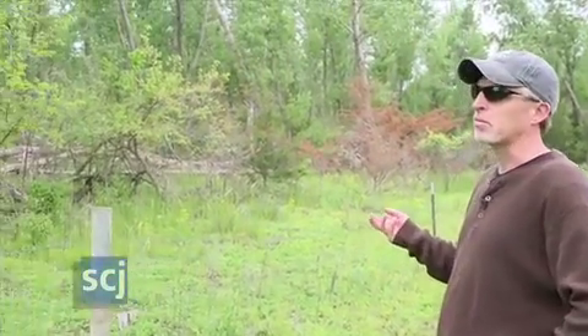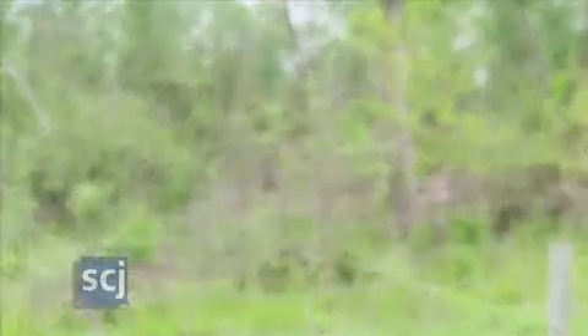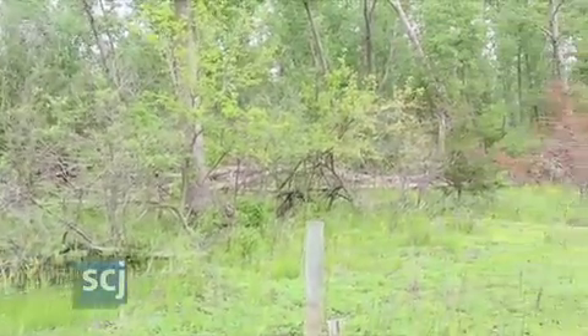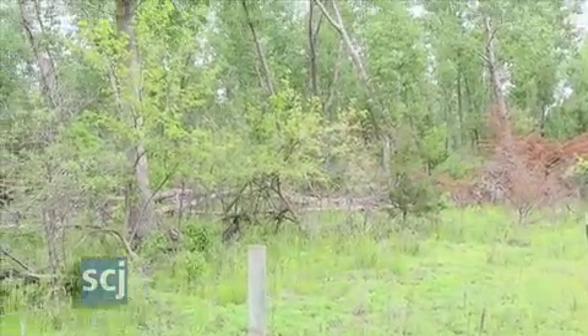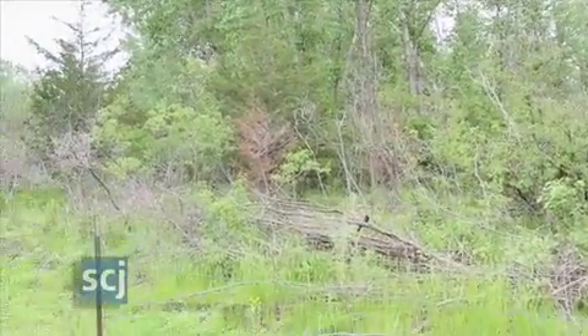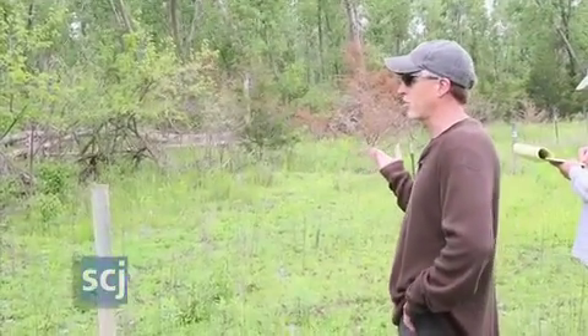Cottonwoods are showing an impact of being inundated with water for such a long time and the probable weakening of their root system. We have a cottonwood tree over here that's laying on the ground. When it fell over about a year ago it was a perfectly healthy cottonwood tree, full of green leaves, but the root system had been weakened from being inundated under the water.